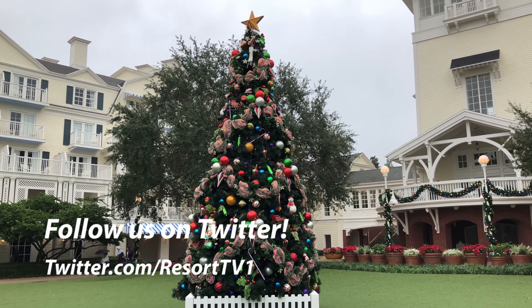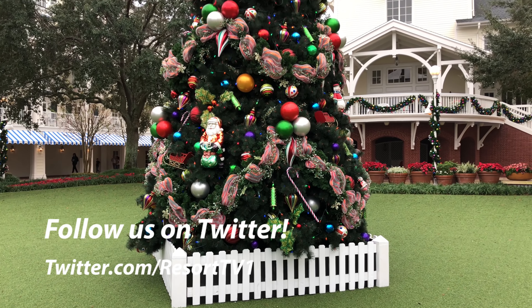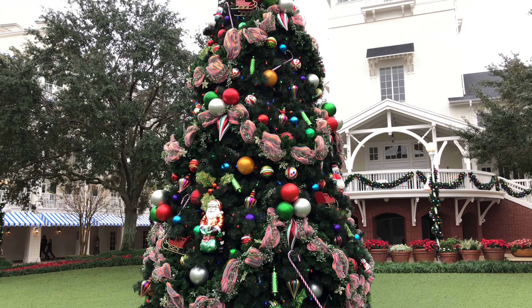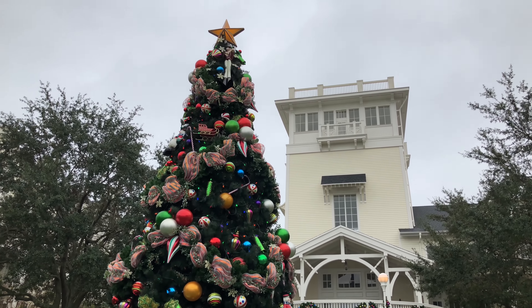Here's the Christmas tree in the main lawn right at the rear of the resort. I love the large Santa Claus there as well as some of the large bulb ornaments and a big star at the top.